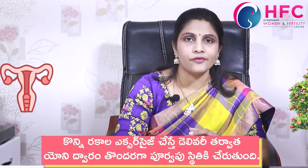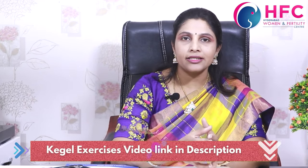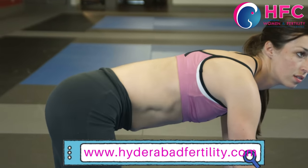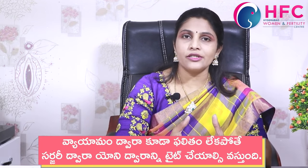For stretching issues, we usually start with non-surgical options. In the initial stages, we advise Kegel exercises. We already have a detailed video on Kegel exercises — the link is in the description. Kegel exercises are suitable for younger age groups to strengthen the pelvic floor muscles.